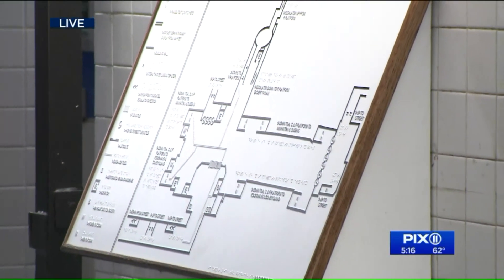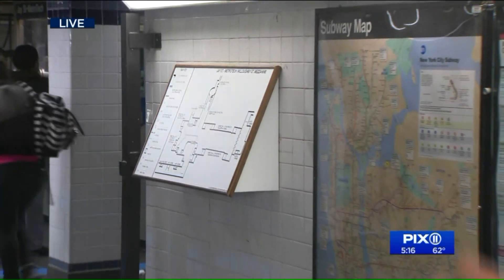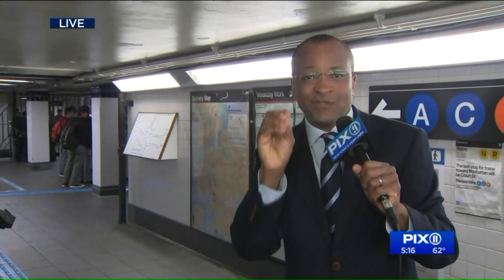That is actually the tactile map he was using. And notably, he is on an advisory committee to the MTA and didn't know that the talking map existed. It's those kinds of suggestions that the MTA needs to hear — and says it wants to hear.